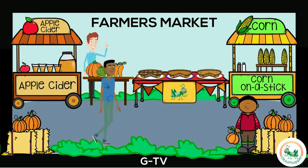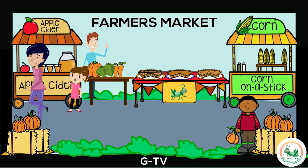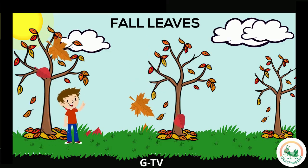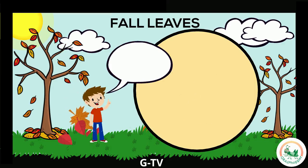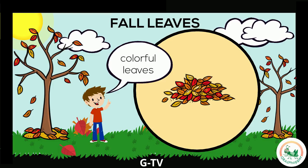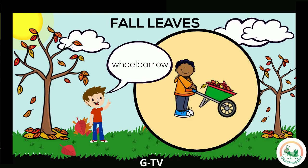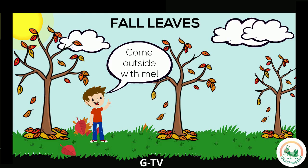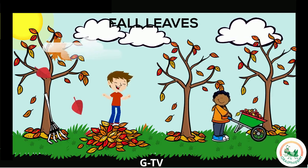You can come to the farmer's market too. Go outside and enjoy the fall. What do you see happening outside in the fall?